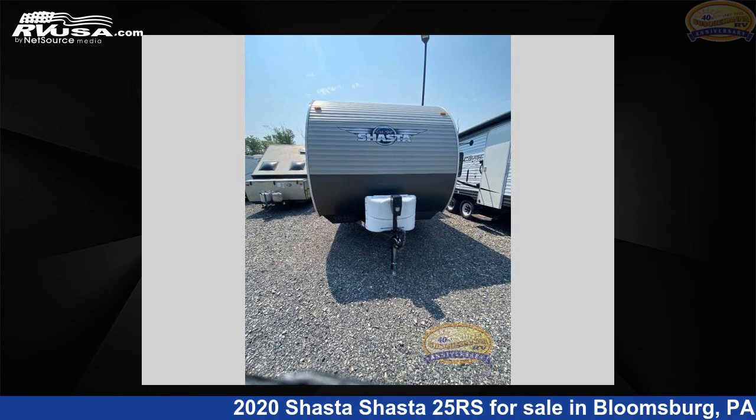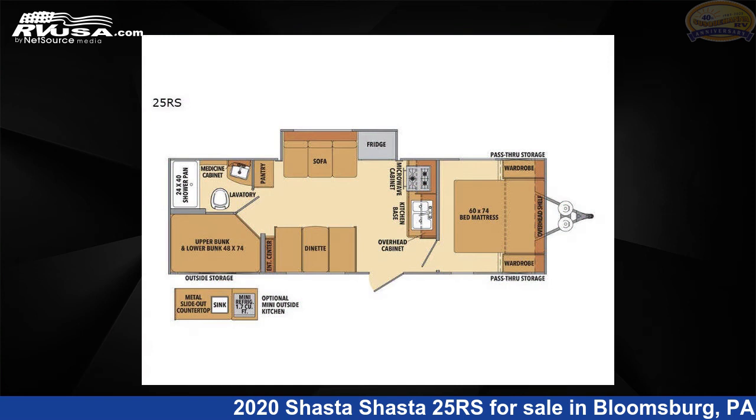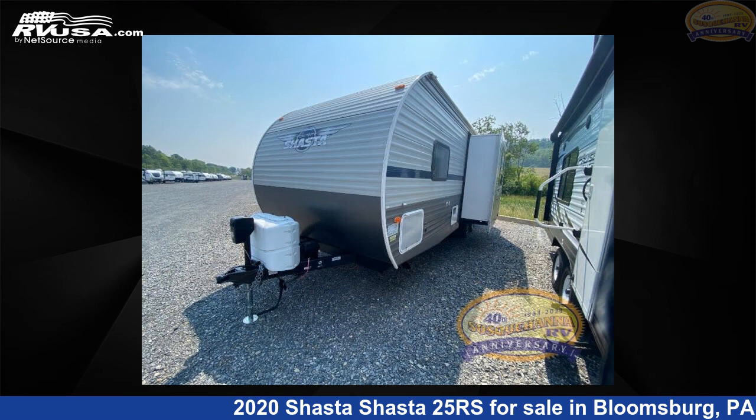This 2020 Shasta 25RK is a travel trailer RV. It is located in Bloomsburg, Pennsylvania, 17815, and is offered for sale by Susquehanna RV.